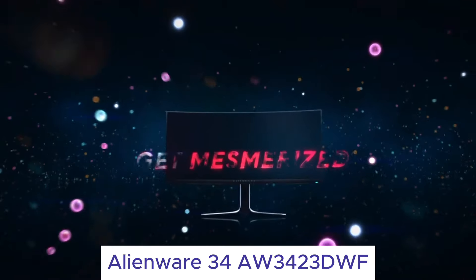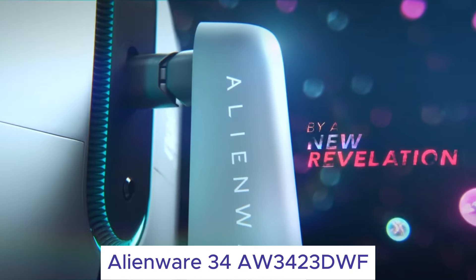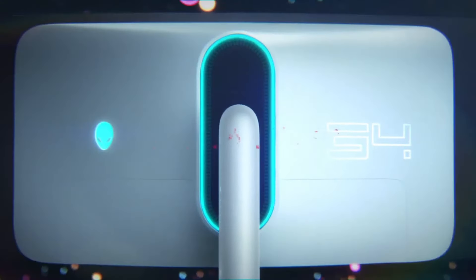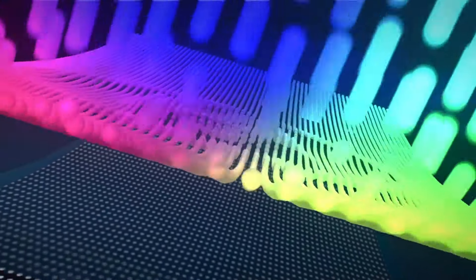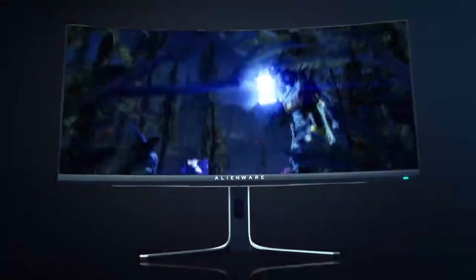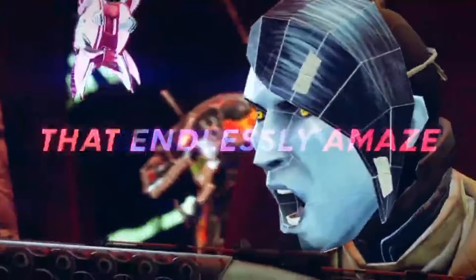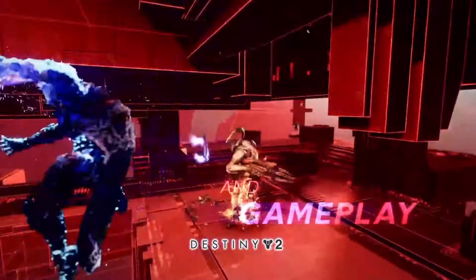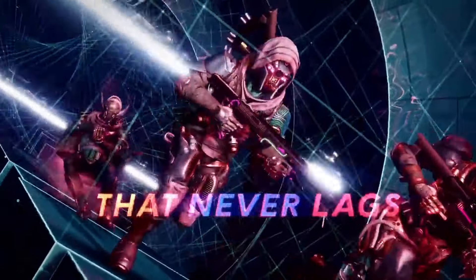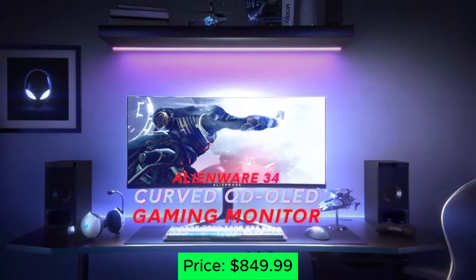Number 2: Alienware 34AW3423DWF. This ultra-wide wonder is a gamer's dream come true. Its curved 34-inch OLED panel delivers perfect blacks, infinite contrast, and stunning colors. The 165Hz refresh rate keeps things smooth, while the QD-OLED technology ensures vibrant HDR visuals. It's an immersive powerhouse that takes you deep into any game world, but be prepared for its premium price tag. Price: $849.99.